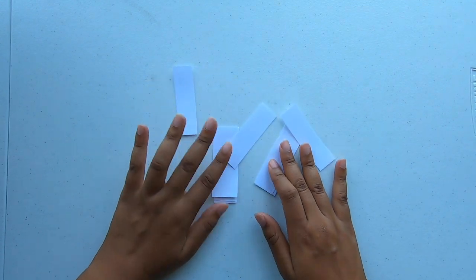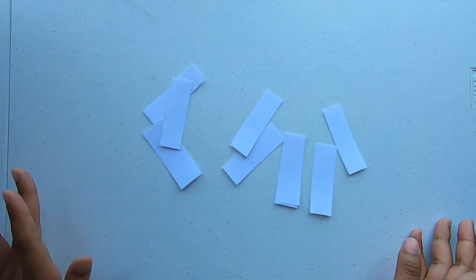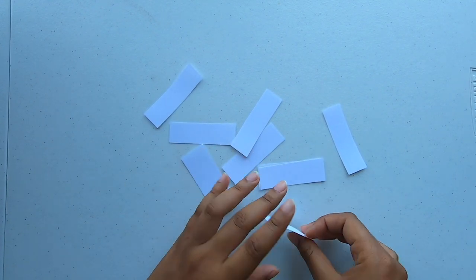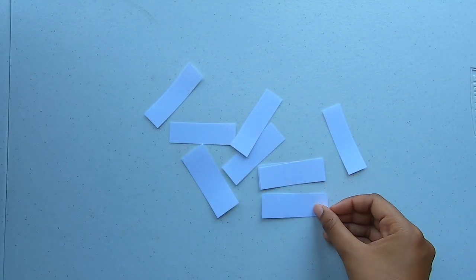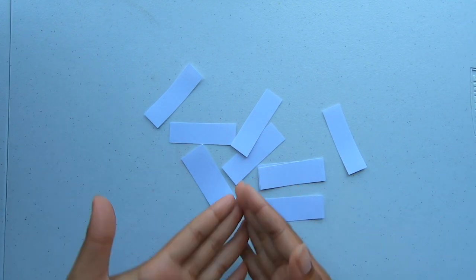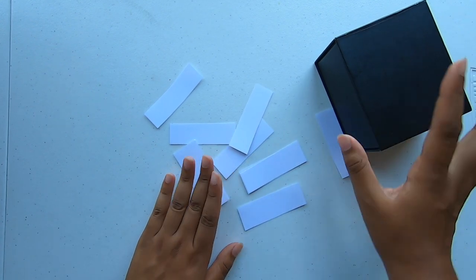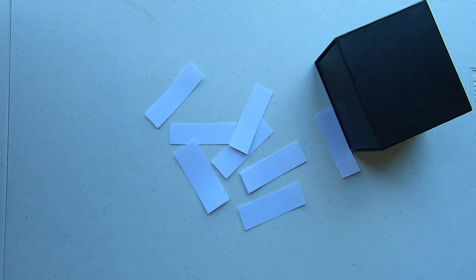Now on to our little competition slash contest. I have these little papers and I want to write some of the prompts that I'd like you to paint. I have a couple ideas so I couldn't decide, so I decided we're going to use this box — write them down, put them in, and I'll just choose. So let me just do it with you.